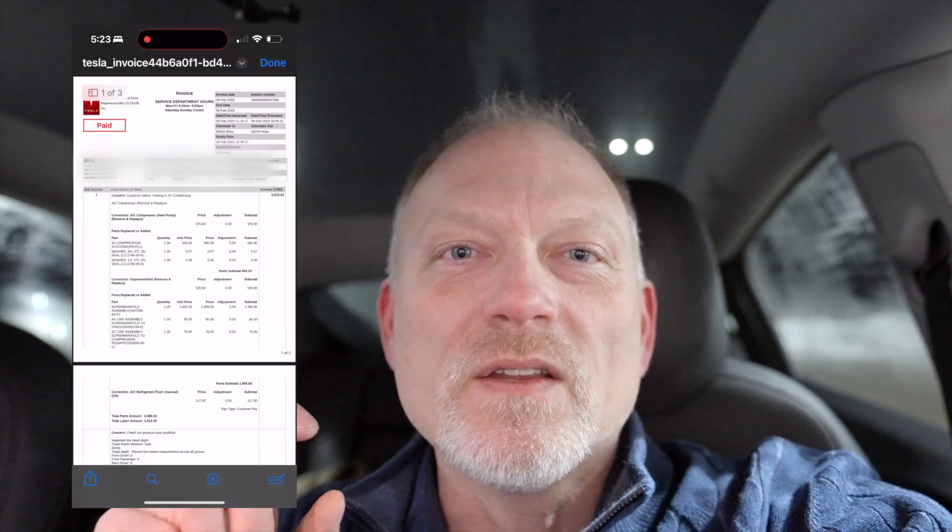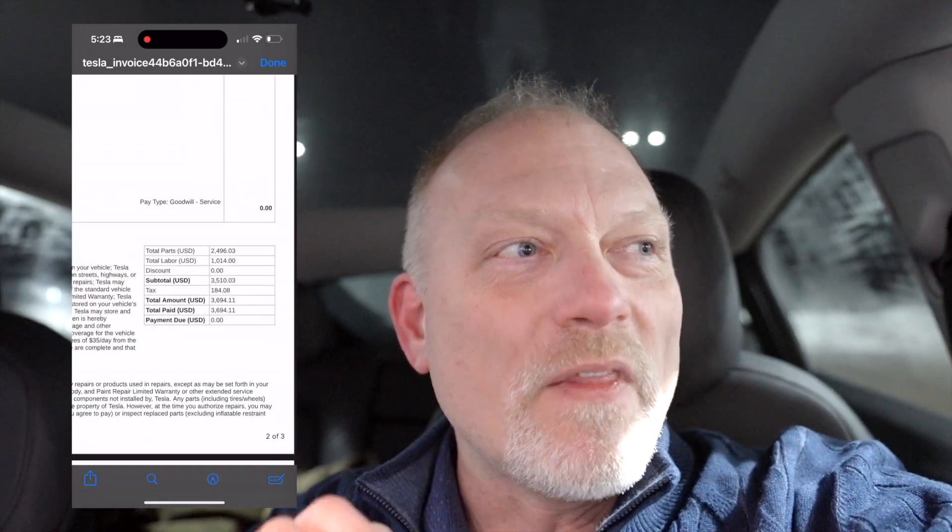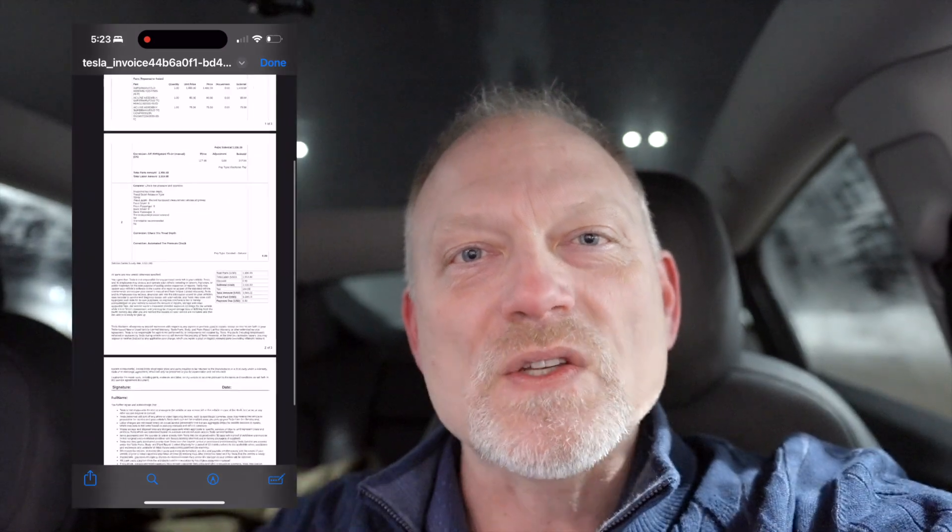So the service is done, and unfortunately it happened just after the warranty period expired — the warranty is good until 50,000 miles and I have 58,600. The total bill for the heat pump, the super manifold, and the lines going into the heating and cooling system was $3,694, covering both labor and parts.